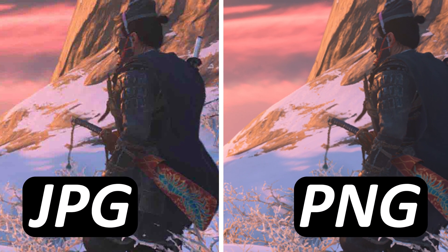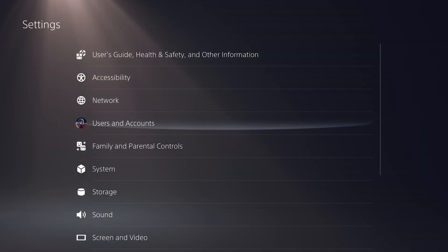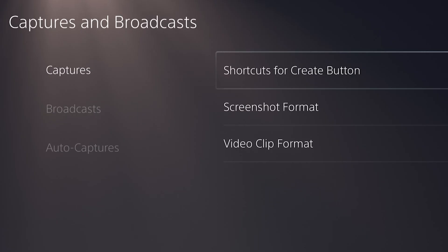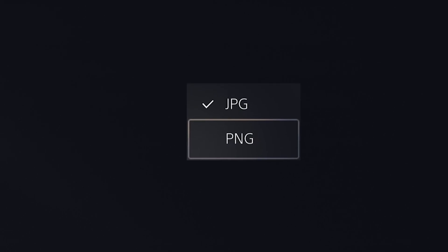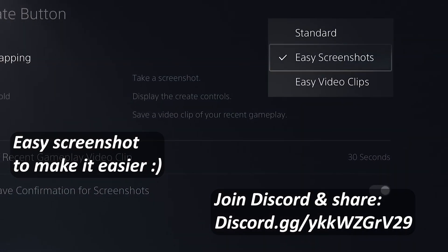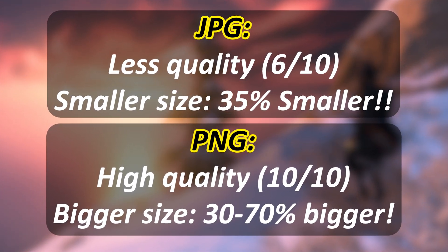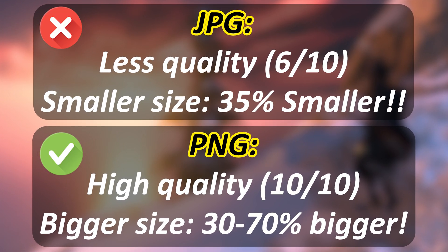Here's what you need to do: go to your PS5 Settings > Captures and Broadcast > Screenshot Format, and change it to PNG. This is an uncompressed file format, which means it gives you better quality for screenshots. If you want to compare JPEG to PNG on the PS5, PNG has a larger file size but better quality. JPEG is smaller but lower quality — you won't believe it if you don't see it.